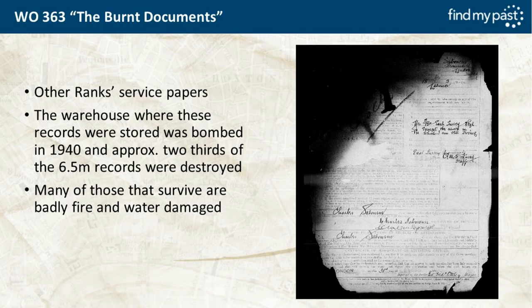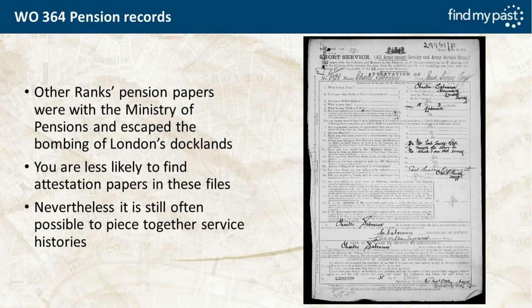The burnt documents, WO363, are other-rank service papers held in a warehouse in London's Docklands in 1940 that were destroyed by a German incendiary bomb. Approximately two-thirds — 6.5 million records — were destroyed. Pension records, however, were stored with the Ministry of Pensions rather than in Docklands, so they escaped the bombing and their records are pretty good. You're less likely to find attestation papers in these files; it's mostly pension documents.